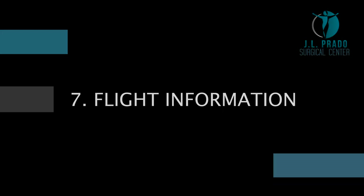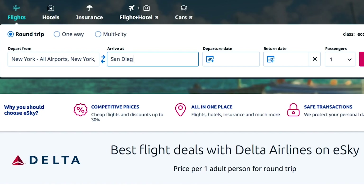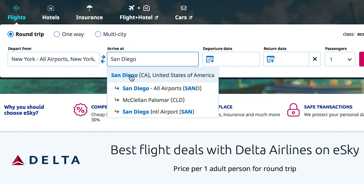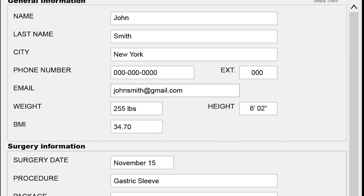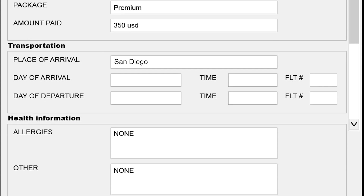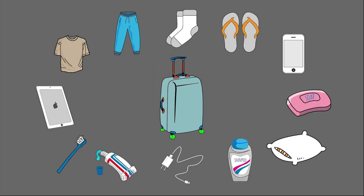Flight Information. Once the date is logged in, you will have to purchase your flight tickets to the San Diego International Airport and send that information to your coordinator so she can document your arrival and departure on our logistics chart. Once you send your flight itinerary, you will receive pickup indications from our transportation department. You will also receive information about what to pack on your trip.